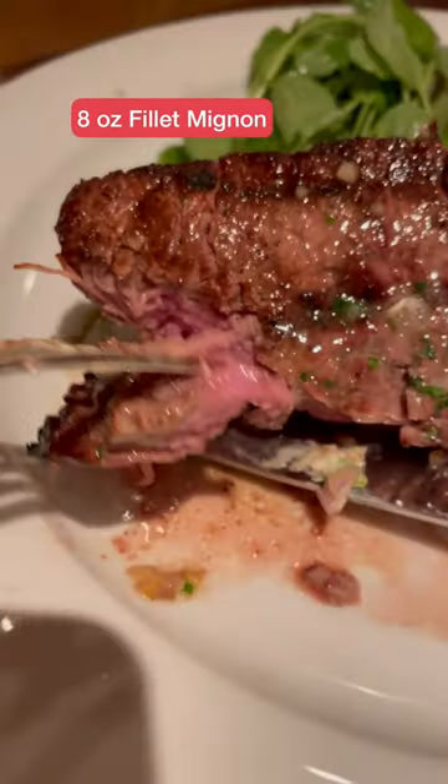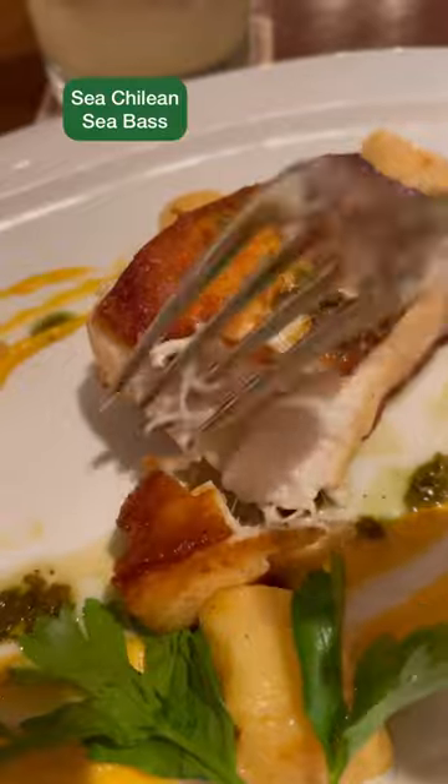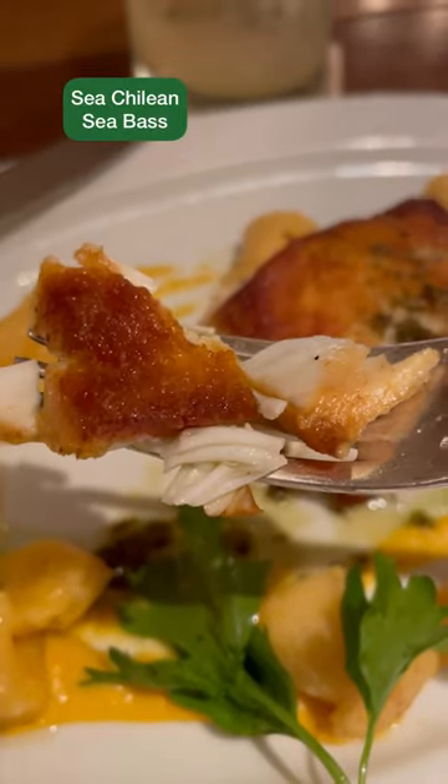On to the entrées — the eight-ounce filet mignon was so tender, and their chimichurri elevated it to the next level. Also got their Chilean sea bass. I loved this one because it was so crispy on the outside and soft on the inside, and there was so much flavor to it.